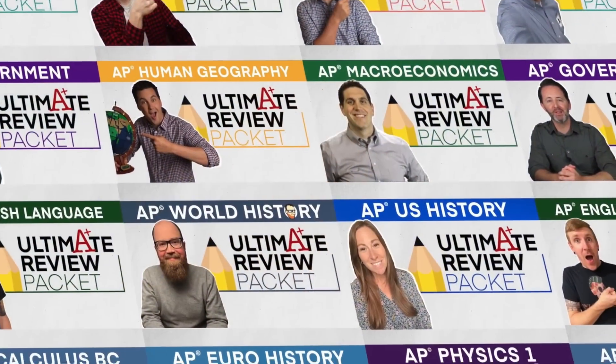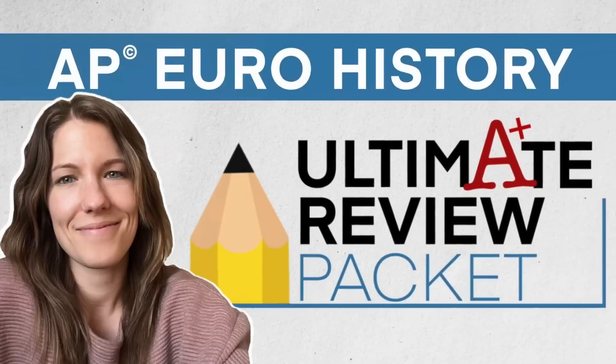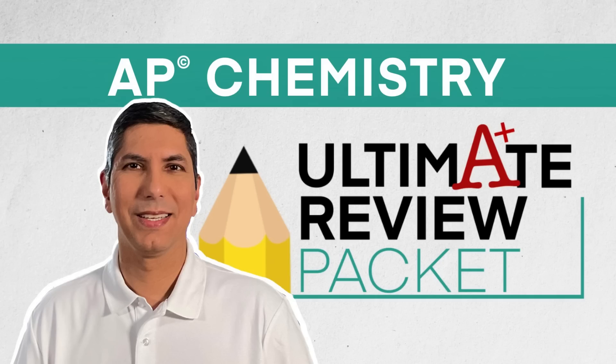Some of you might be in need of a little extra review and practice before the big day in May. Head over to www.ultimatereviewpacket.com and check out my AP Chemistry Study Packet. I've prepared nine in-depth study guides with practice problems and solutions covering every one of the 91 topics in the course, full-length review videos, a full practice exam with answers, and everything else you need to succeed. The Ultimate Review Packet is just $24.99, or $14.99 per student if your teacher gets it for the whole class.